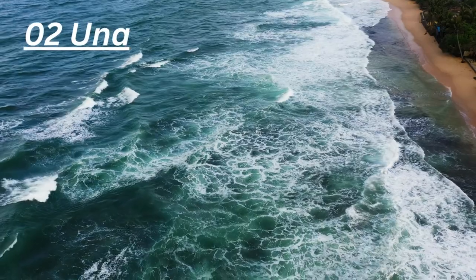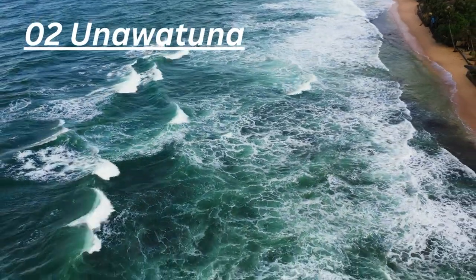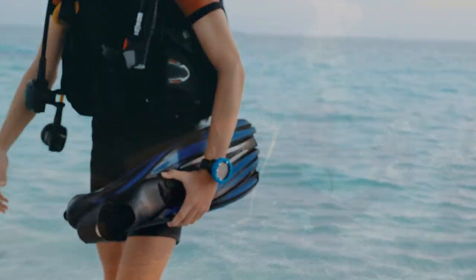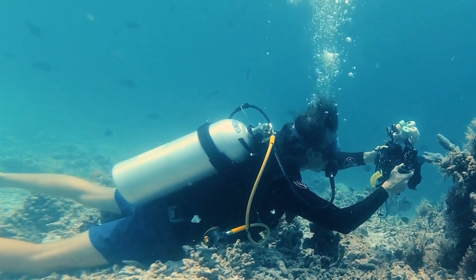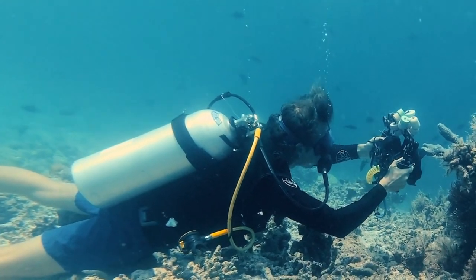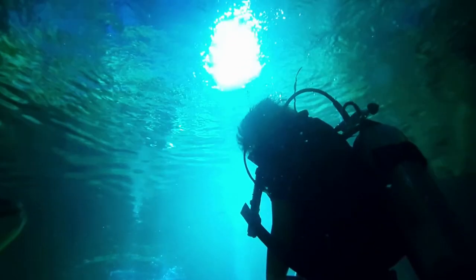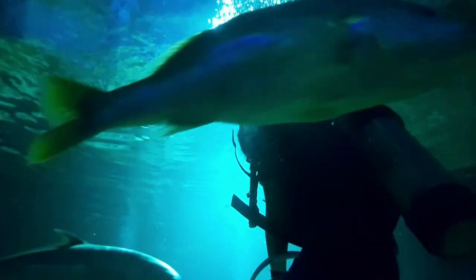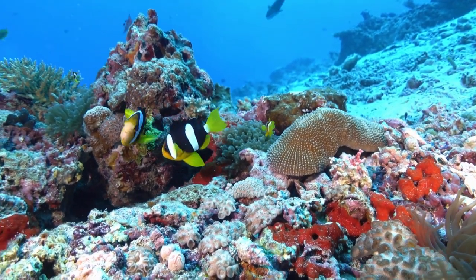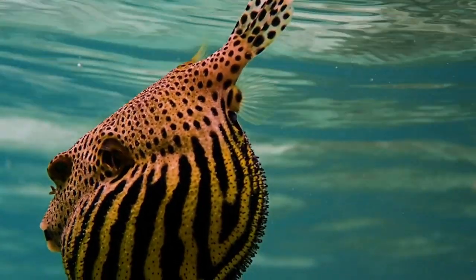Number 2: Unawatuna. Unawatuna is a small coastal town located in the southern part of Sri Lanka. It is known for its stunning beaches and vibrant coral reefs. The shallow waters and the calm currents make it an ideal destination for beginners. You can see a variety of fish species, including clownfish, pufferfish, and triggerfish.